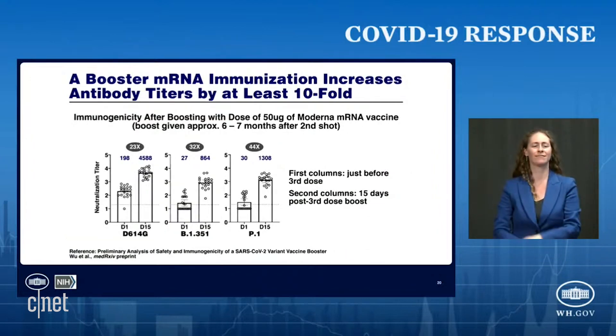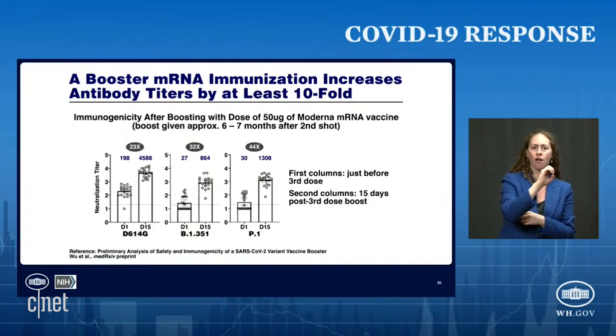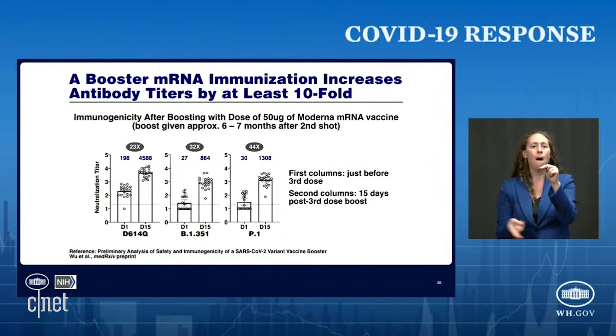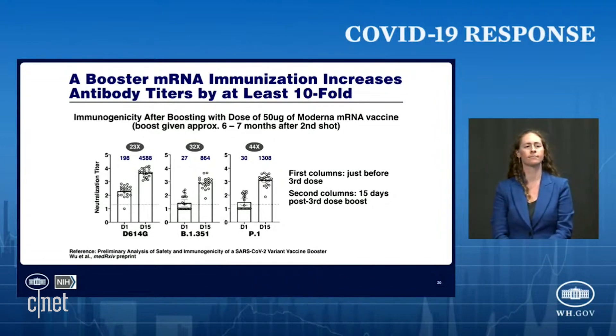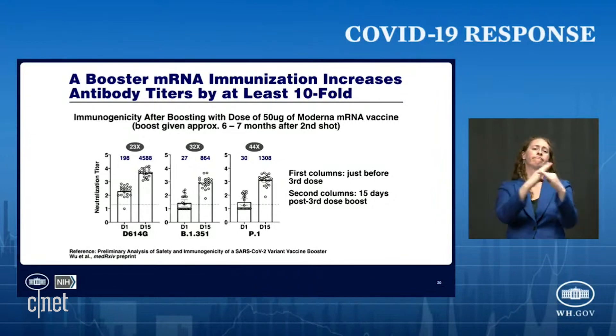The next concept gets to the booster: a booster mRNA immunization increases antibody titers by at least tenfold. These are data from Moderna, but Pfizer has announced very similar data. In the left panel, the first column shows antibody titers just before the third dose, and then 15 days after the third dose — labeled D15 — you can see a remarkable increase in titers against 614G, B1351, and P1. In the Pfizer data, it was also against the Delta variant. So you get a dramatic increase in antibody titers with a third immunization dose.